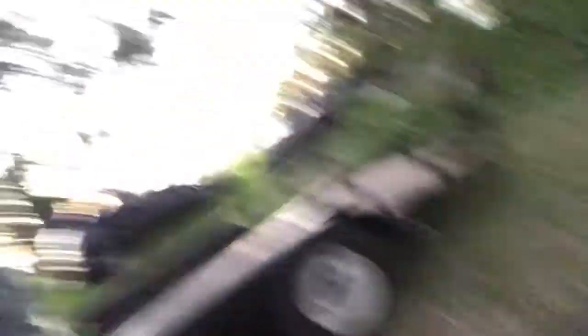Just out here with the AT Pro and my pin pointer, and I found all kinds of crazy cool stuff that he didn't even know was out here. Let me move over to the stuff I found.